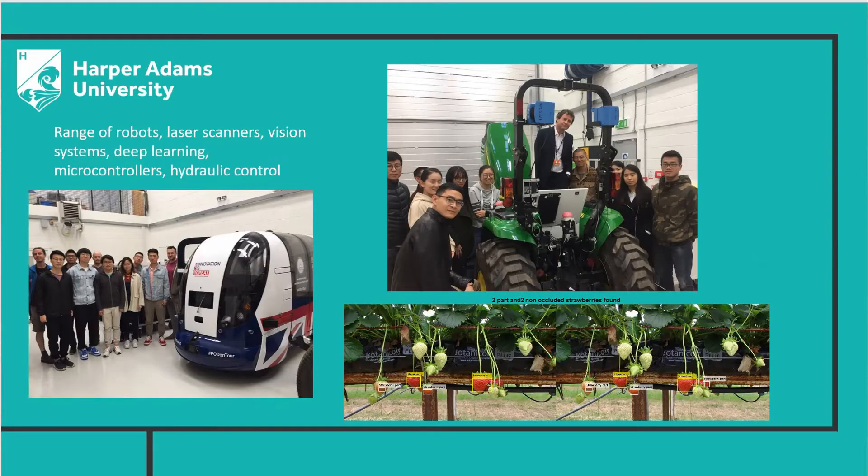So we do a lot of projects here to do with self-driving cars, strawberry picking, vision systems, deep learning. And as you can see, some of the self-driving pods that we've worked on and the self-driving tractor as well. Laser weeding was another of our projects, and I'll take you up to the laser weeding laboratory in a minute.